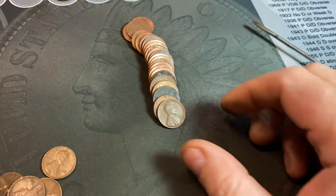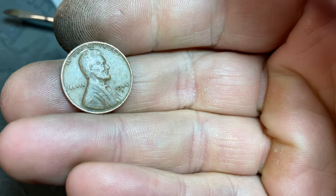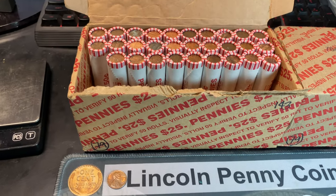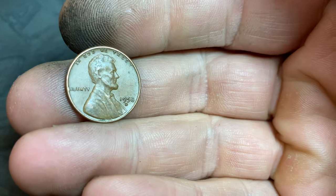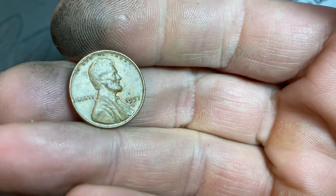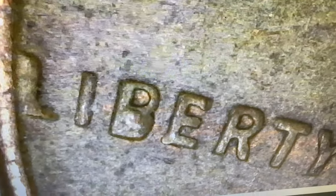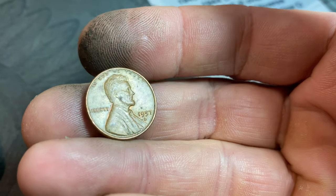Roll 21 gives us our second wheat cent — a 1944S, San Francisco minted. Still a light box so far. Roll 35 gives us our third wheat cent: a 1958 Denver, the last year. Roll 40 brings wheat cent number four — a 1957 Denver — and it looks like we have a little die chip in the B. It's not the BIE error I would love to have found, but we'll take a 57D with a die chip in pretty decent shape overall.